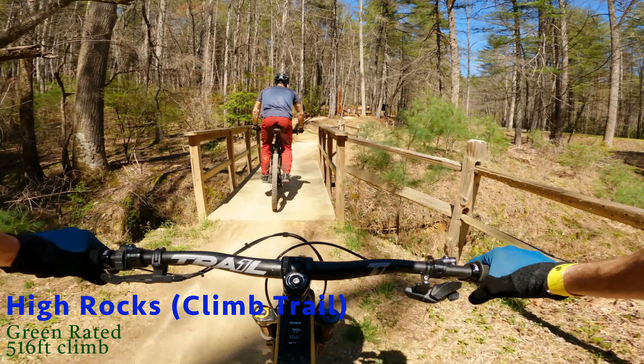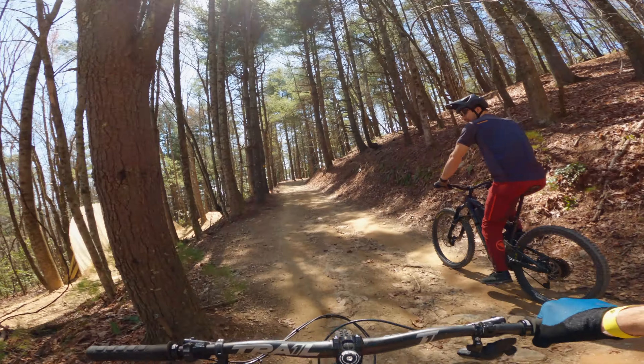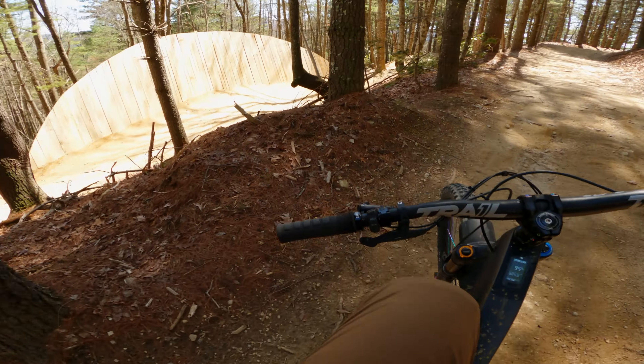First trail up is the High Rocks climb trail — about two miles in distance with roughly a 516-foot climb. Takes about 30 minutes to get up, probably a little quicker on an e-bike — about 15 minutes to get to the summit of Ride Canuga.